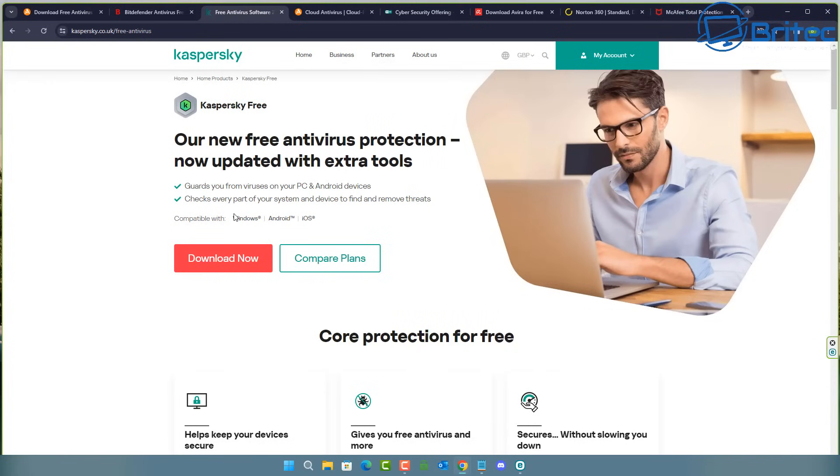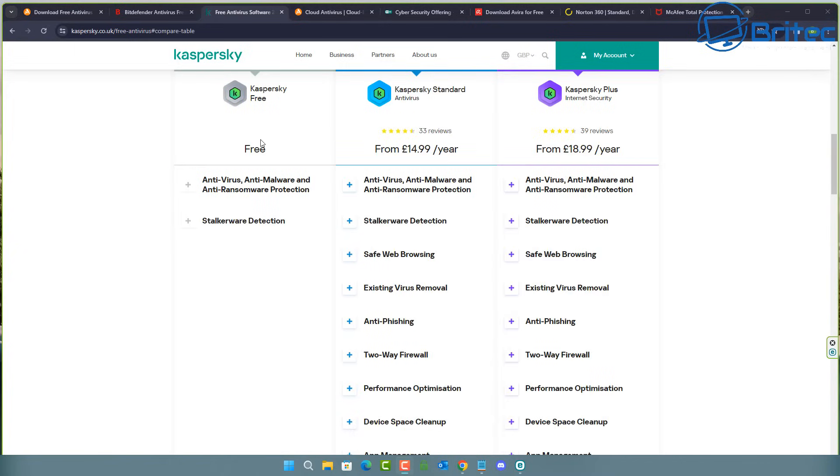Another thing to consider is the operating system you're running. Whether you're on Windows, Android, iOS, or Linux, you'll need to choose an antivirus that supports your particular OS. You won't be able to use Windows Defender on Linux, and some antivirus software may not support Linux at all. Some people say you don't need antivirus on Linux since it's targeted less than Windows, but ransomware for Linux does exist and can still encrypt all your data.